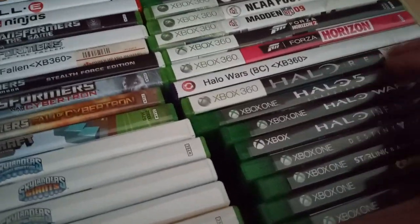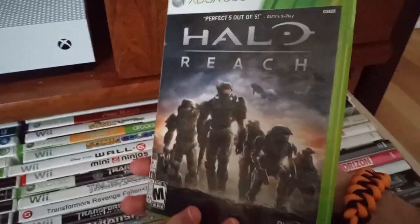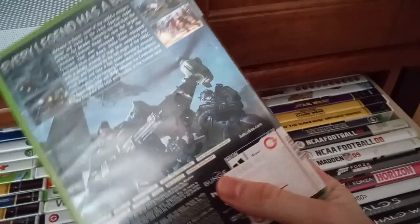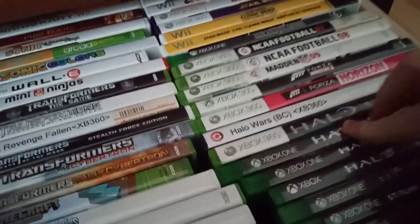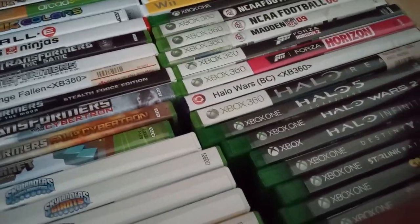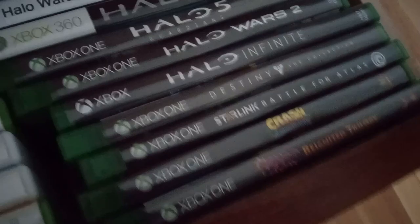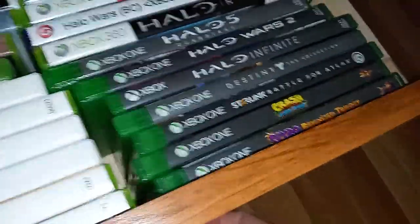Halo Wars, Halo Reach — this version of the game just kind of quit working on my Xbox One one day, so I ended up downloading it for the Master Chief Collection, but I still got the case. There's Halo 5 Guardians, Halo Wars 2, Halo Infinite, Destiny, Starlink, Crash Bandicoot Insane Trilogy, and Spyro Reignited Trilogy.